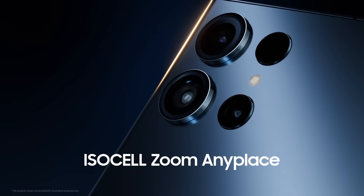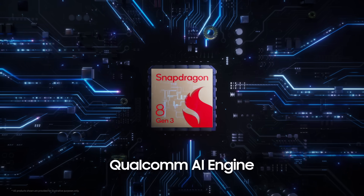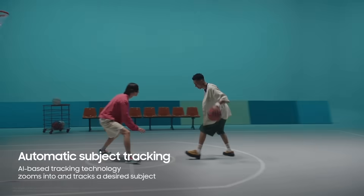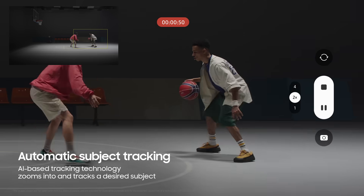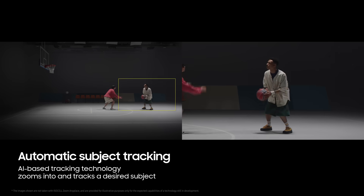Having difficulty catching everything in your video? Introducing ISOCELL Zoom Anyplace for 200 megapixel sensors. Accelerated by the Qualcomm AI Engine, this proprietary AI-based tracking technology can automatically track your selected subject in real time.